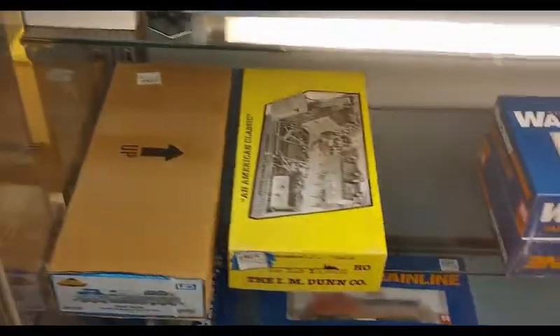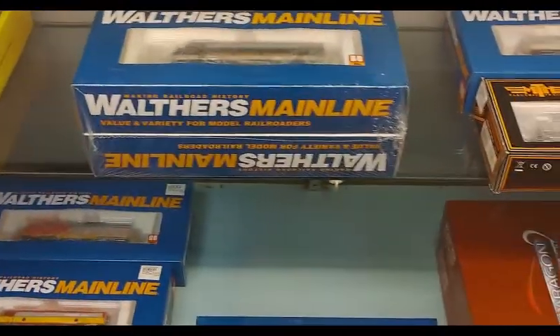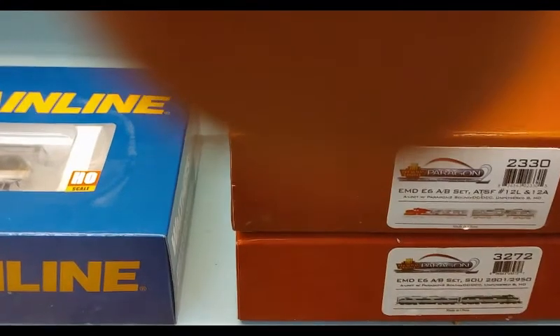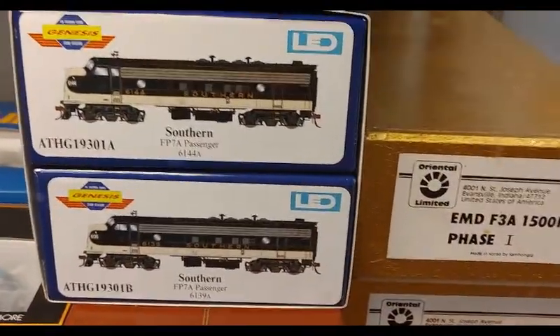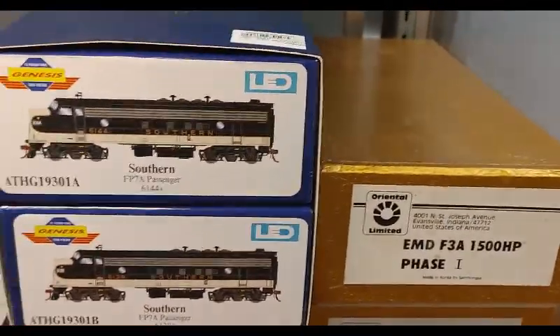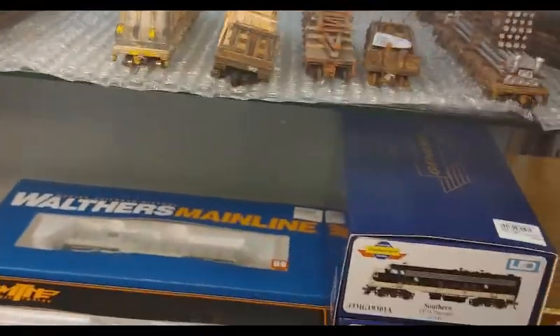A whole bunch of locomotives. We got some Norfolk Southern stuff down there. We've got Paragon 2 steamers, which I didn't even look at these. The L109s and a Light Mikado. There's even an old Blue Line box. And Indy F3s, Oriental Limited. Dang, I did not notice those — I missed your Oriental F3 units.